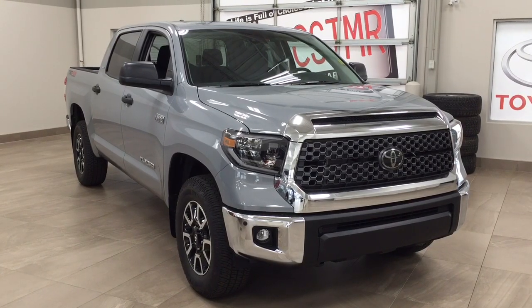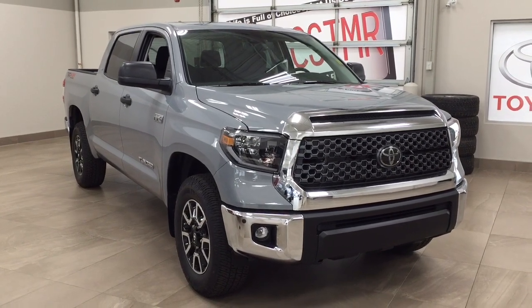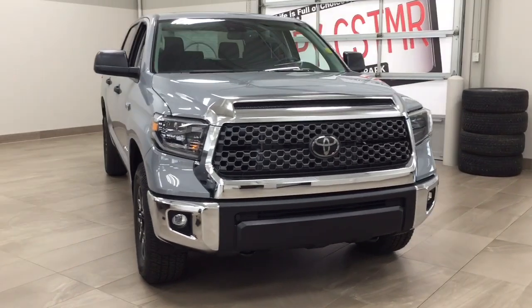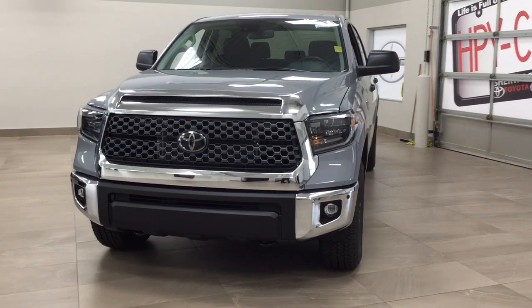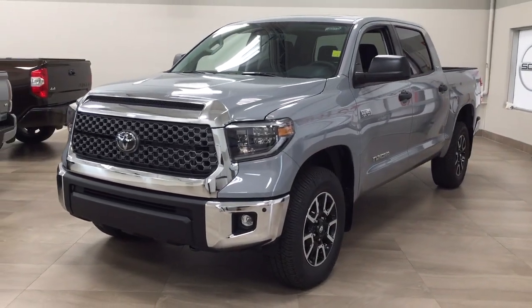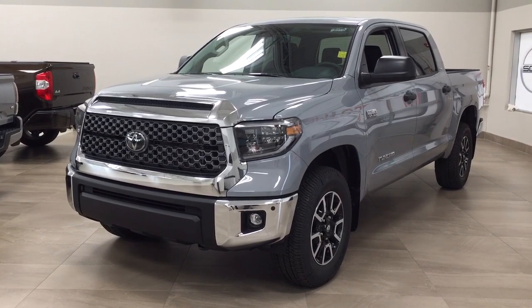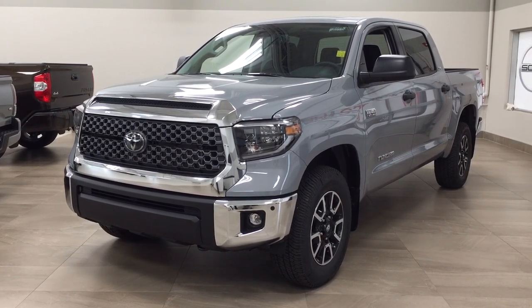Thank you so much for watching this video today. If you have any questions, please visit us at 31 Automall Road in Sherwood Park, Alberta, Canada. Our phone number is 780-410-2455, or please visit our website at sptoyota.com to reach us by email. If you have any comments or additional questions, please leave them in the comment section below. Make sure you have a great day, and I hope to see you next time.